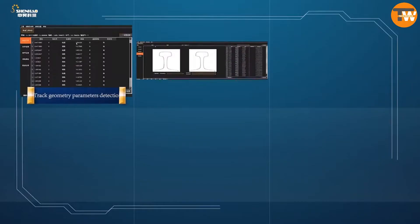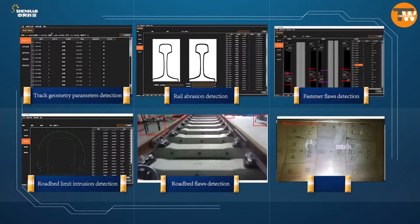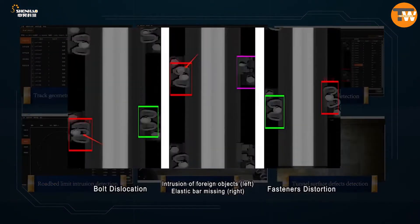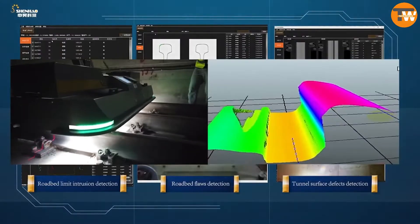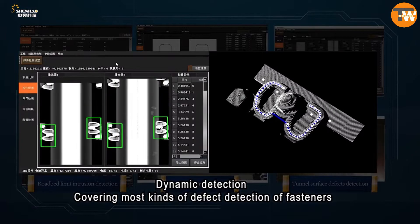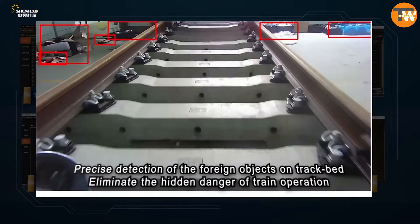They're like detectives on the rails, scanning for twists, scouting out imperfections, measuring gaps, checking the nuts and bolts, and doing all the vital checks. All of this, and they only need to juice up once for a 4-hour sprint, maintaining a steady inspection pace of 15 km/h. Now that's what you call high-tech efficiency on the move.